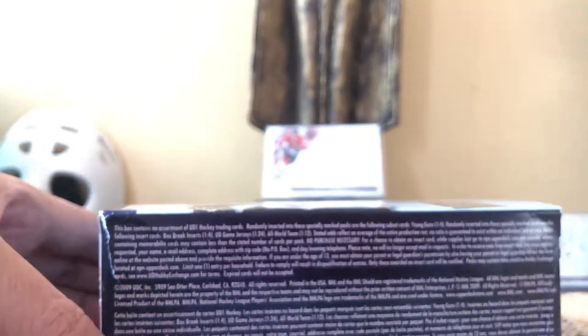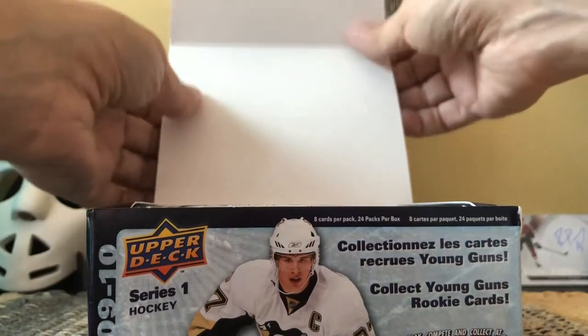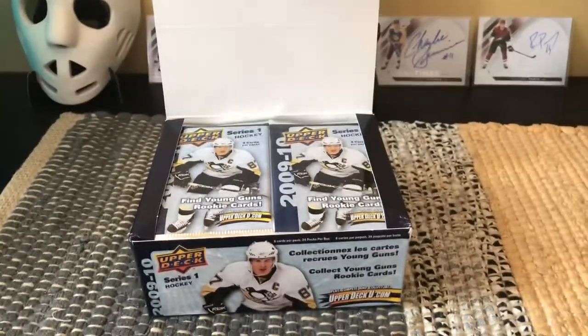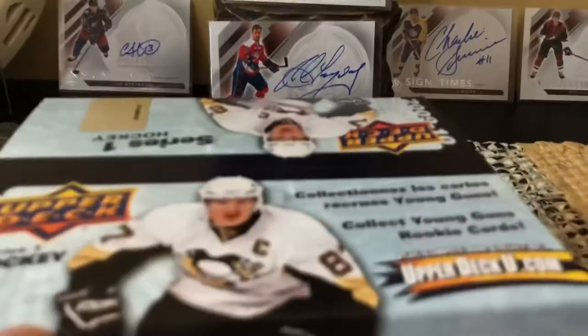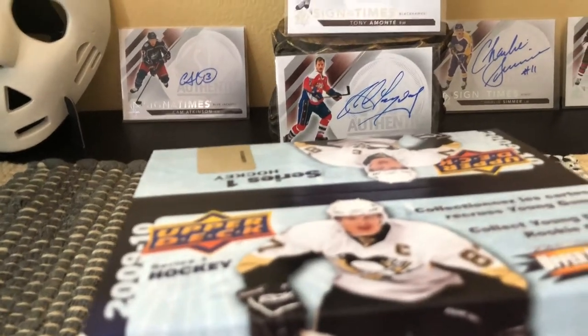Let's open this thing up. Here we are — this is the box, and you can read on the side all the small print listing the goodies inside. Again, this is a retail box, and retail boxes are wonderful because the price point is right. This cost under 40 dollars, if you can imagine that. We get two stacks because it's a retail box, but it's stacked with stuff — 24 packs per box with eight cards per pack.